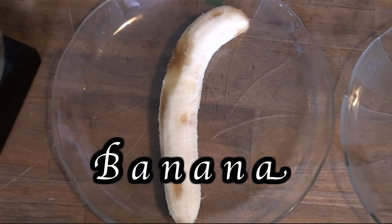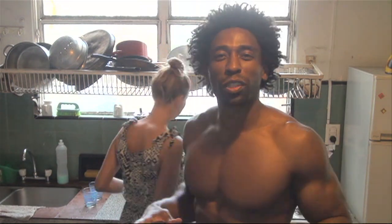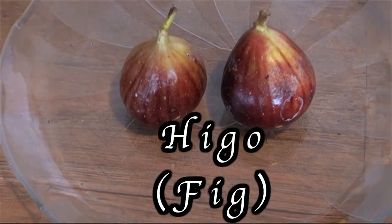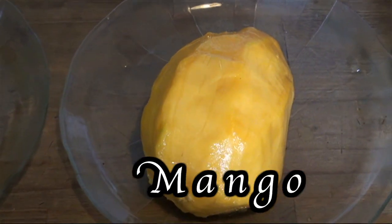We're going to get started with one banana, filled with potassium — and potassium helps reduce water in our body. The next ingredient: two higos. Higos are figs, and figs are high in fiber. Fiber helps satiate our hunger, and also helps maintain our blood sugar levels. So that's two higos.